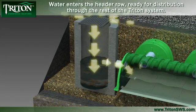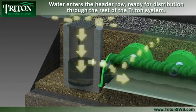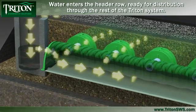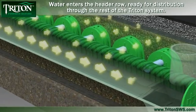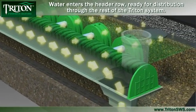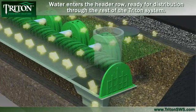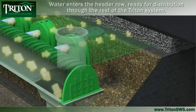When water enters the main header row, remaining sediments collect on a floor specially designed for ease of cleaning. Through this settling and controlled distribution process, a major portion of the sediments carried by the stormwater are captured before the water is dispersed into the open-bottom distribution chambers that are perpendicular to the main header row. This makes the Triton system easier and less expensive to maintain than competitive products.